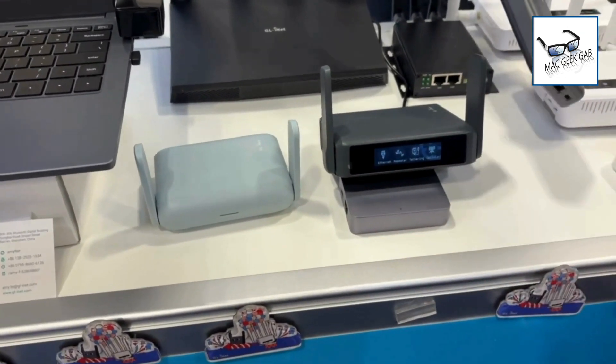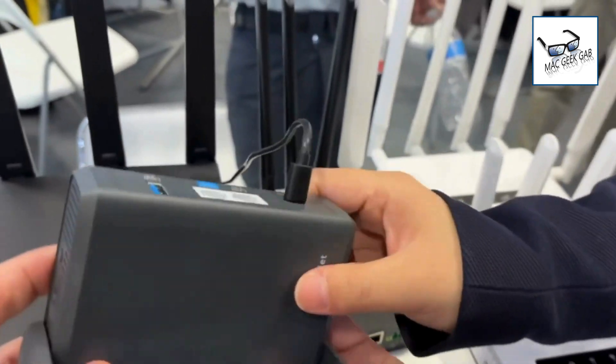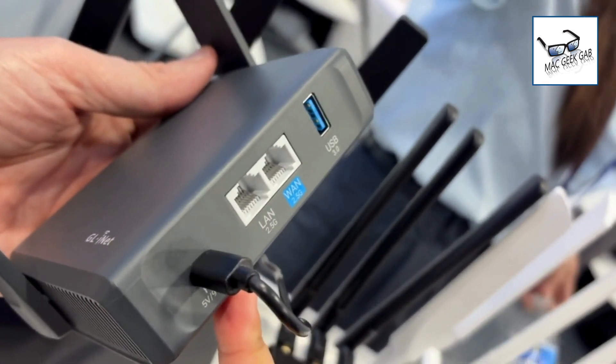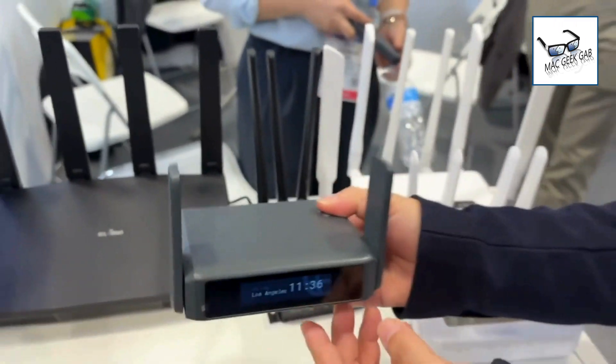On the back of it, it has a 2.5 gigabit LAN port and WAN port, and a USB 3 port. This is a great-looking little machine. It's going to be available later this year. The expected price is about $150 US dollars.